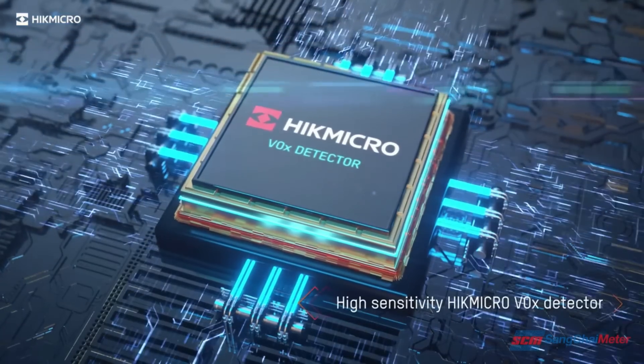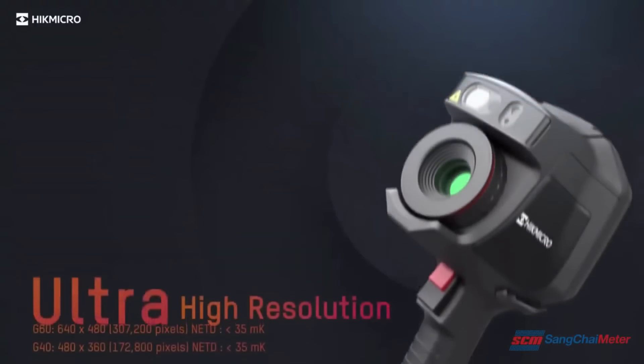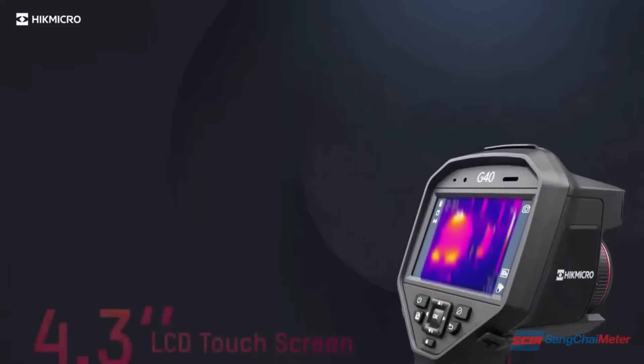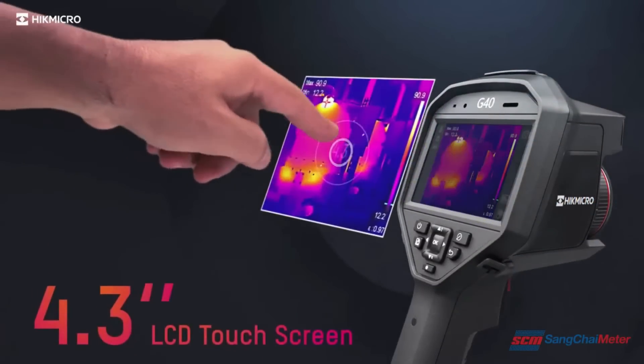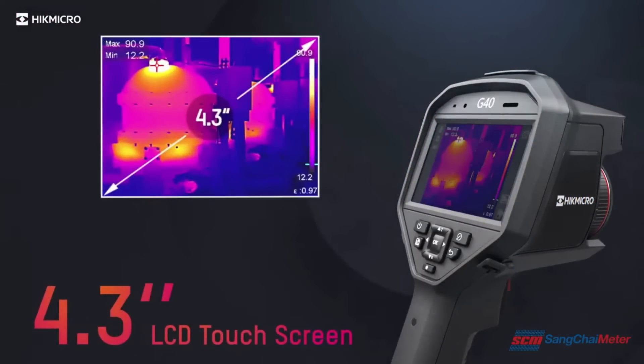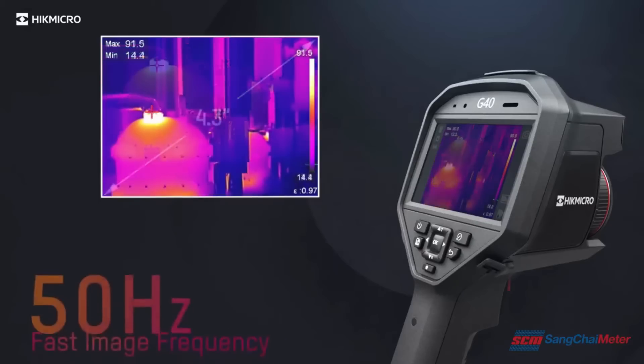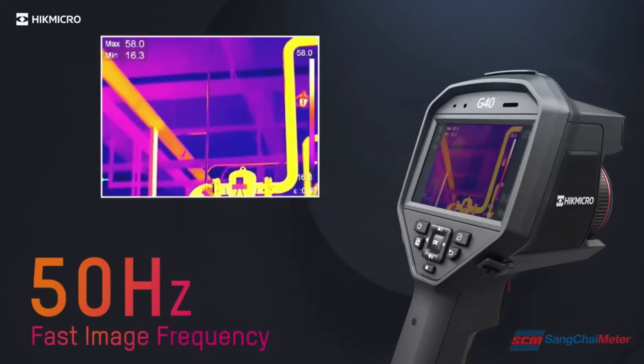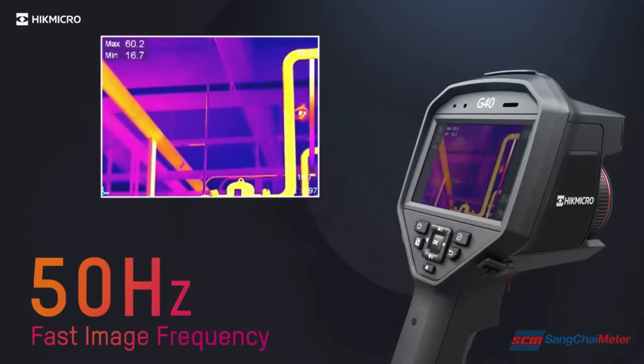A highly sensitive Hikemicro VOX detector provides a distinct thermal image of the targets. A 4.3-inch LCD touchscreen allows viewing the details of your images on the large, class-leading LCD screen. 50Hz image frequency delivers smooth videos and measurements while panning across scenes for viewing moving targets.